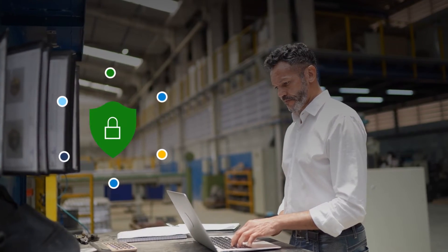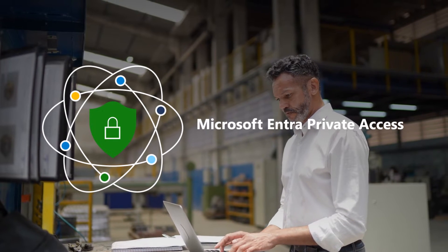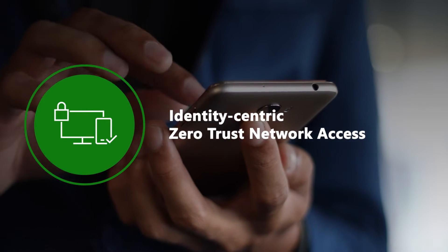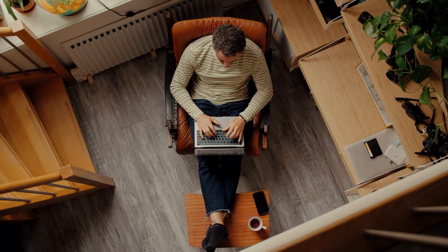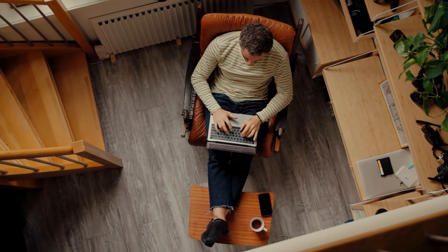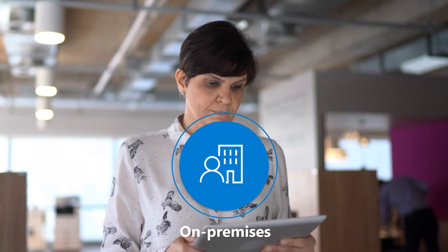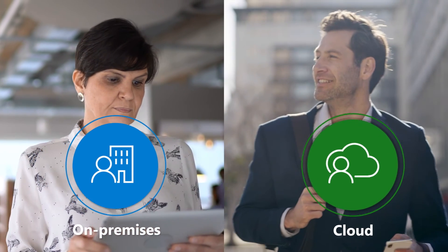Microsoft Entra Private Access provides secure access to all private apps and resources with identity-centric zero-trust network access. Reduce the risk and operational complexity of legacy VPNs while enabling quick and secure connectivity for remote users to private apps, on-premises or across clouds.